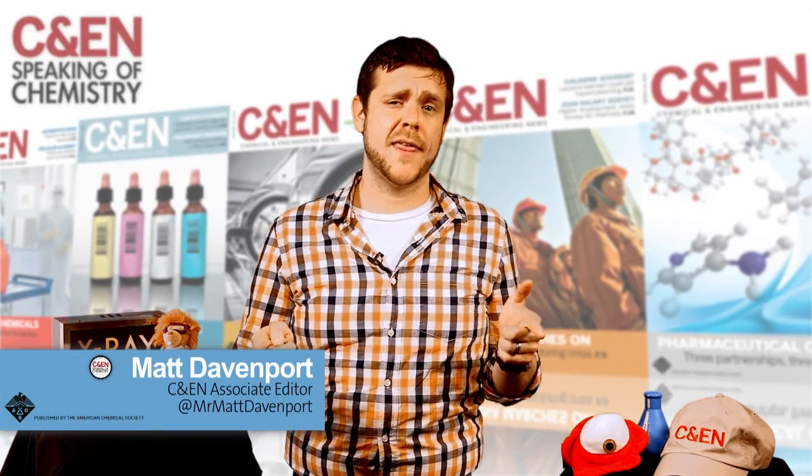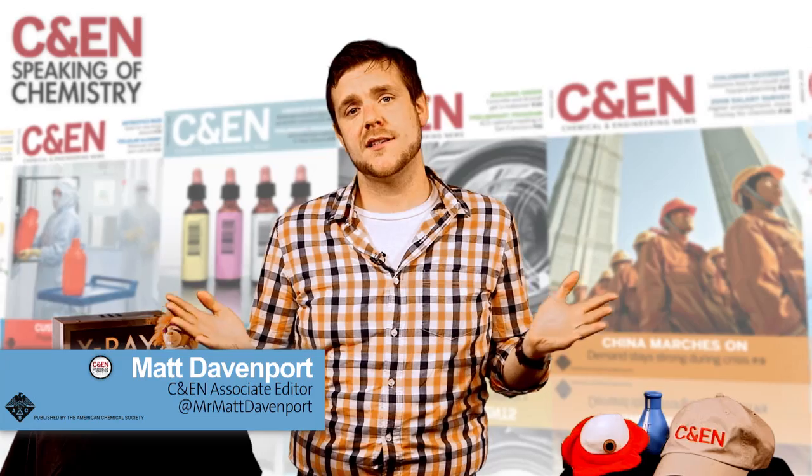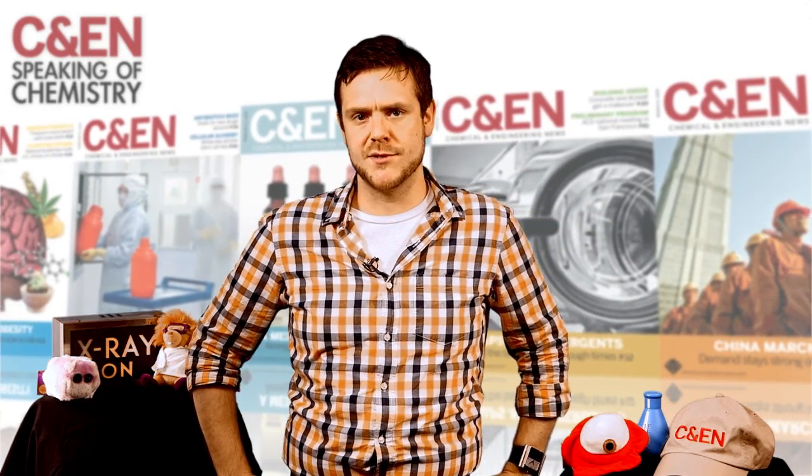Turning water into wine? That's a miracle. But turning sugar into alcohol? That's nature. Stick around and we'll tell you how brewers manipulate microorganisms to turn basic ingredients into beautiful beers.